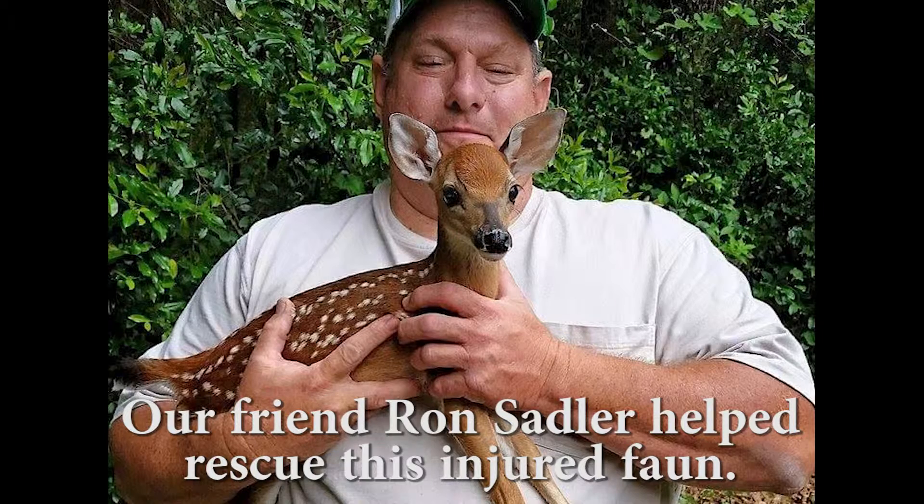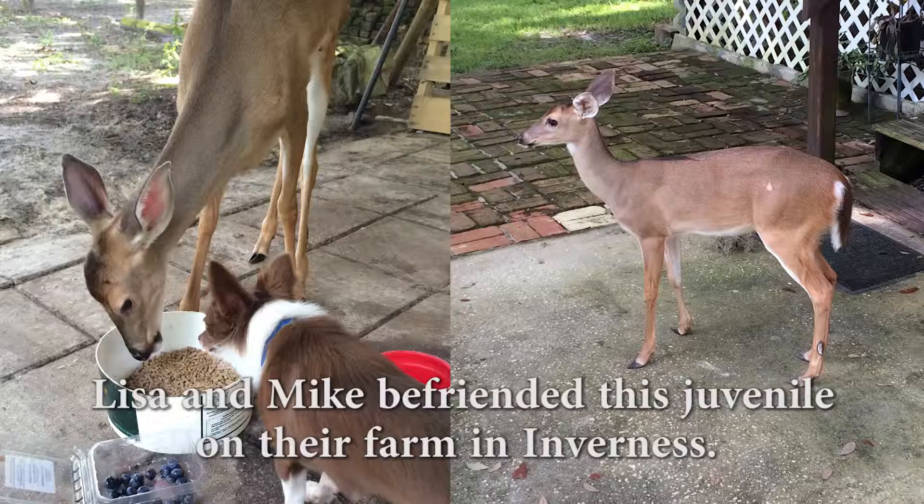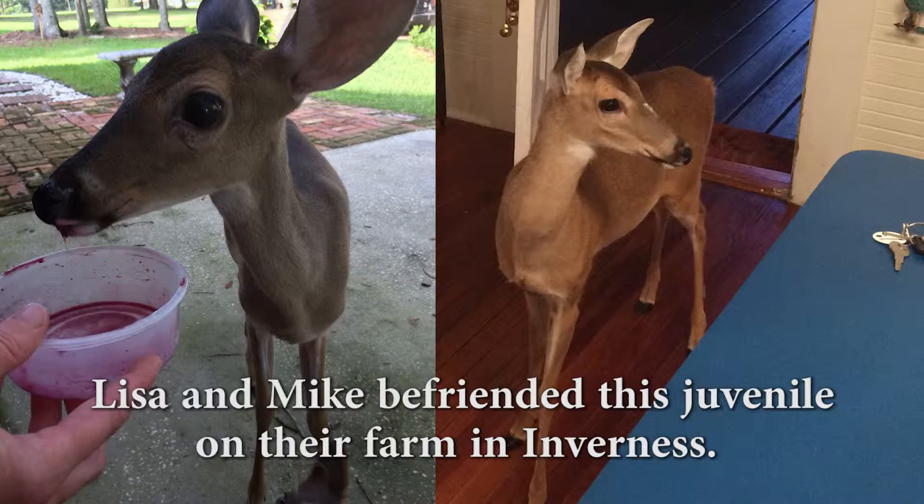I'm so excited. And our first animal baby on the list is white-tailed deer. How cute. They literally look like Bambi. They're so cute and they're all over our part of Florida because of the Withlacoochee State Forest. So watch out for deer and especially watch out for these beautiful little Bambis. They're so sweet.